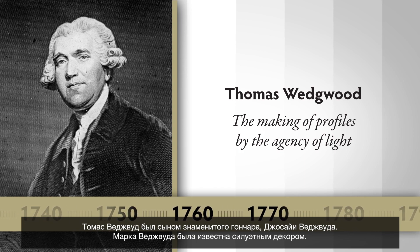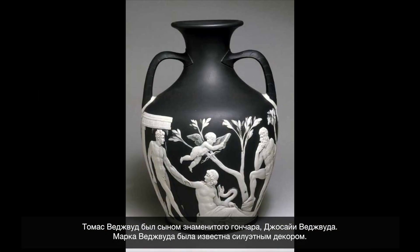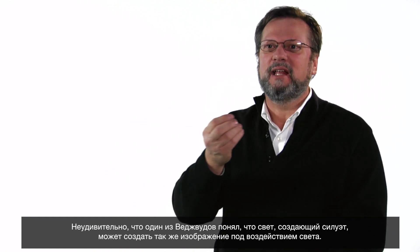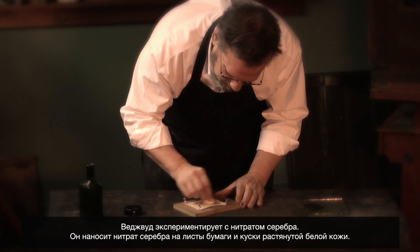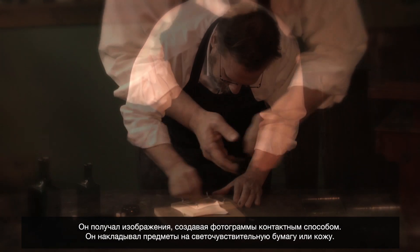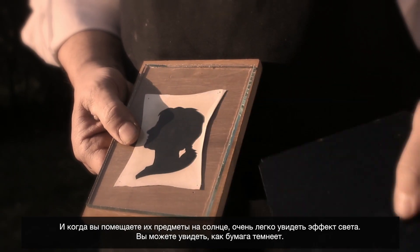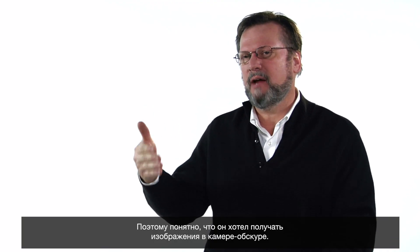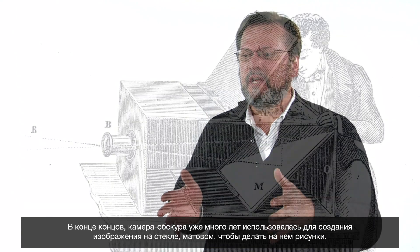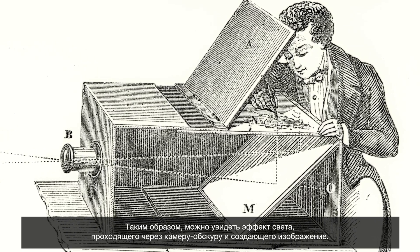Thomas Wedgwood was the son of the famous potter Josiah Wedgwood. The signature of the Wedgwood line was decoration made of silhouettes, so it's no surprise that one of the Wedgwoods would think that light which makes a silhouette could also make an image by the action of light. Wedgwood experimented with silver nitrate, brushing it onto sheets of paper and onto pieces of stretched white leather. He was making images by doing contact prints or photograms — putting an object on top of the sensitive paper or leather and placing them in the sun, where you could easily see the paper darkening. It made sense that he would want to make pictures in a camera obscura, which had long been used to project images for drawing.